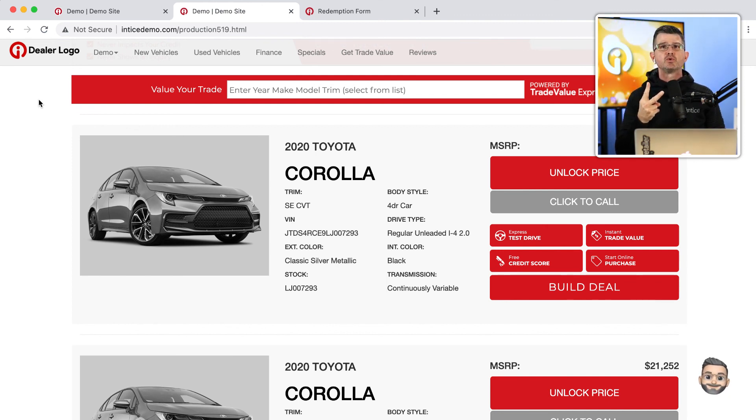We work with every single website provider. So far we've gone through two of our different technologies and how we can optimize a dealership website to drive lead conversion. Those two tools alone — we've been able to increase lead conversion up to 300% of what a dealership might be doing without these lead conversion technologies.